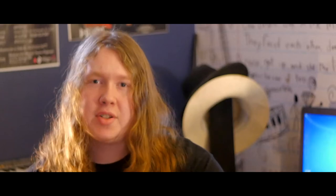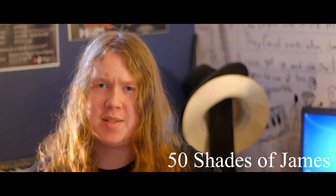Hey there, Internet! It is great to see you again. My name is James, as per usual, and I'm really excited.